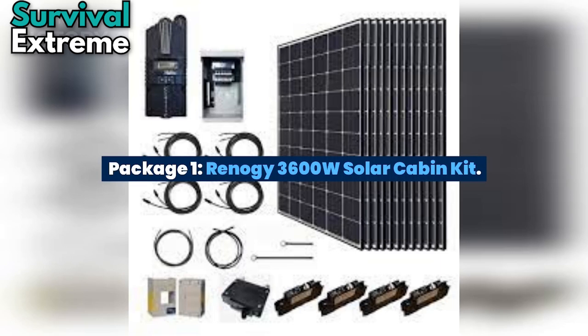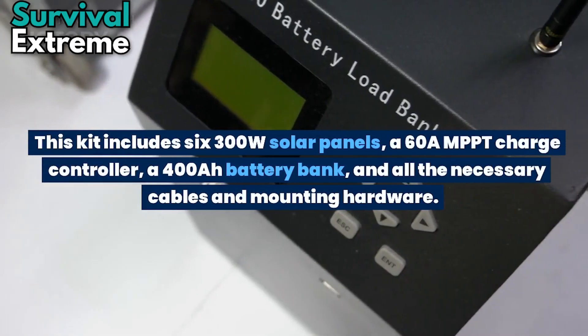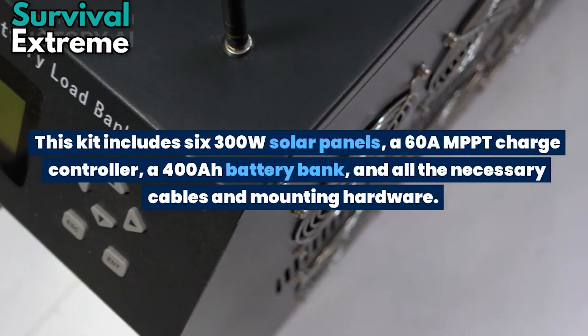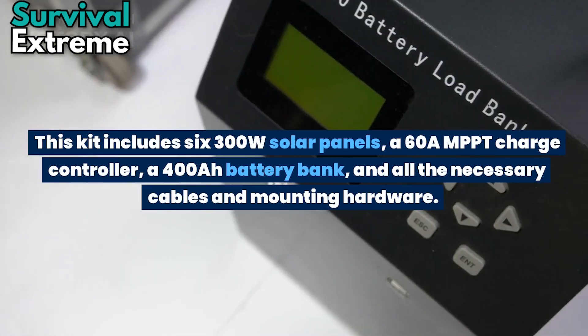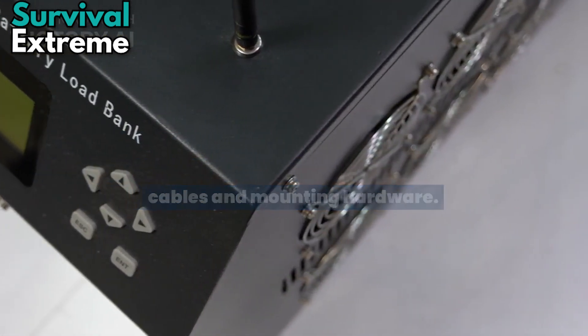Package number 1: The Renogy G3600W Solar Cabin Kit. The Renogy G3600W Solar Cabin Kit is a complete off-grid solar system package with batteries. This kit includes six 300W solar panels, a 60A MPPT charge controller, a 400Ah battery bank, and all the necessary cables and mounting hardware.